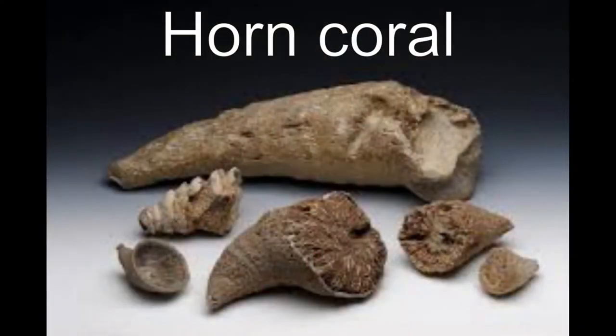Cnidarians are an ancient group of animals. They split off from the rest of the animal tree about 800 million years ago, meaning cnidarians have survived all of the mass extinctions on earth. This fossil cnidarian called a horn coral is extinct now but was common during the Devonian about 400 million years ago. Horn coral fossils can be found in Ohio, especially in Devonian age formations near Cincinnati.